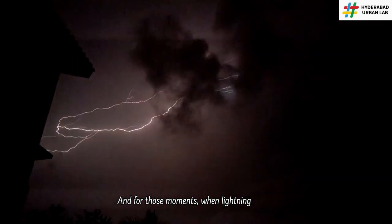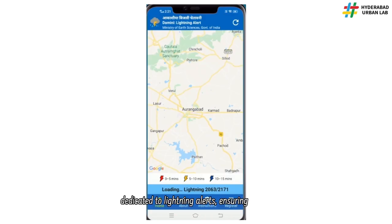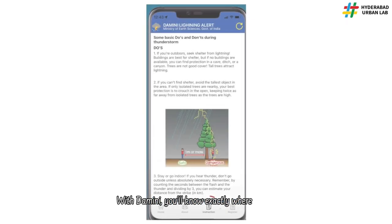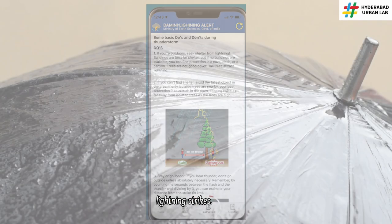And for those moments when lightning adds a layer of danger to the rain, Damini steps up. This app is dedicated to lightning alerts, ensuring that when skies rumble and crack, you get real-time notifications about lightning activity in your area. With Damini, you'll know exactly where to avoid and how to stay safe when lightning strikes.